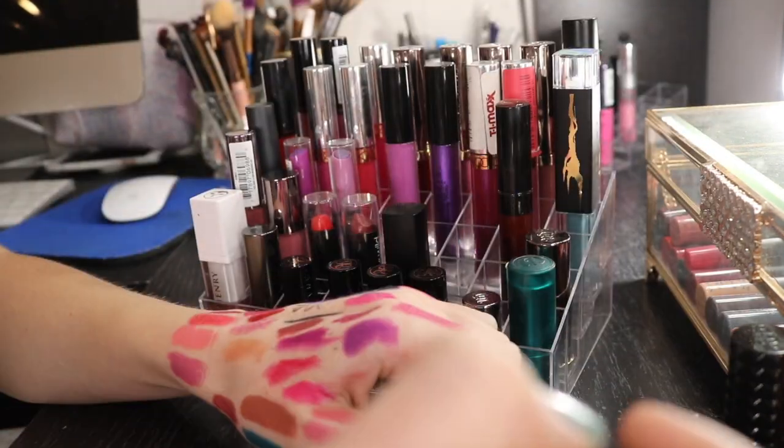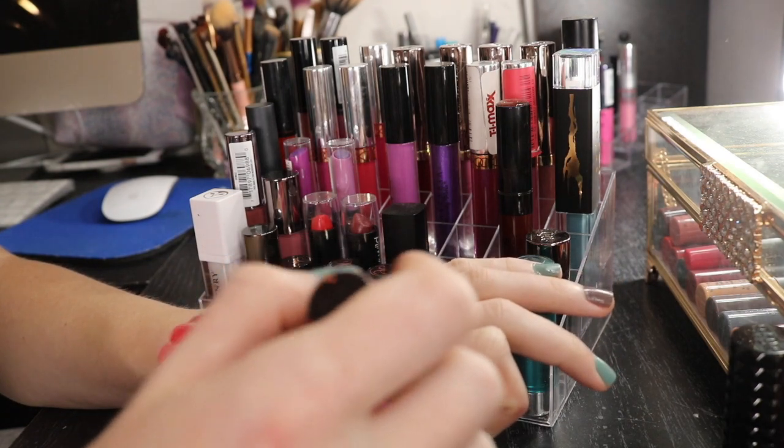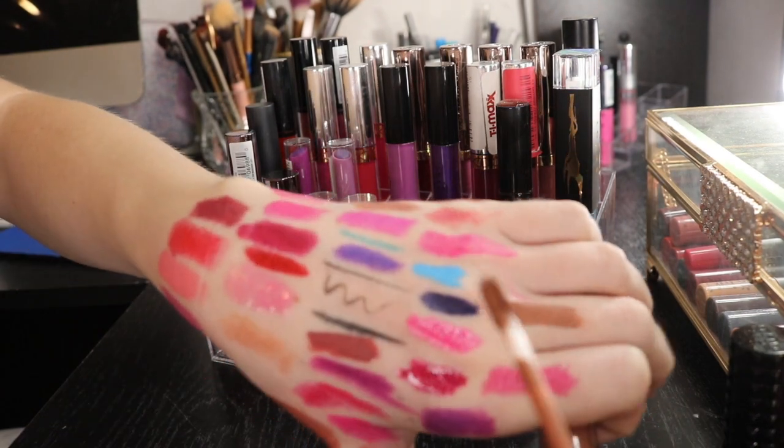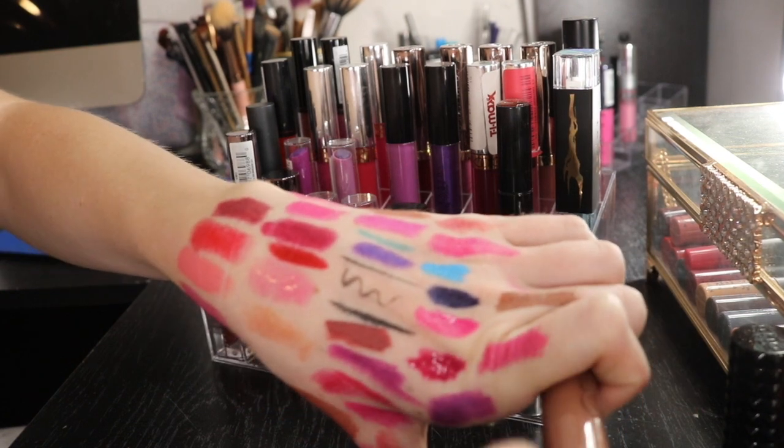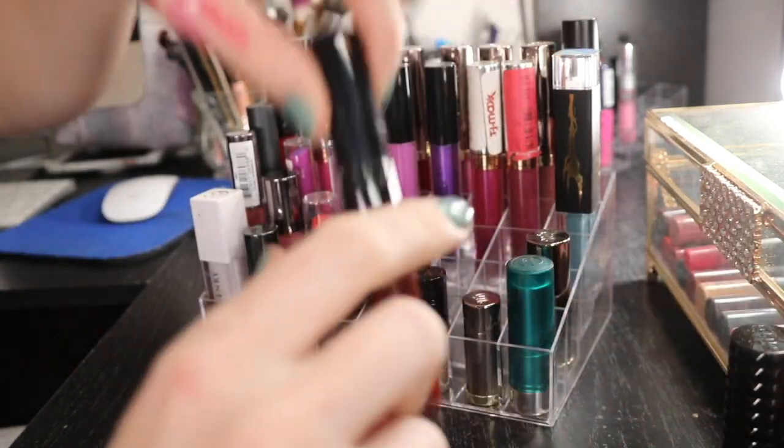I have this Ofra lipstick. I don't really care for this color - it's like a poopy brown kind of color and I really don't like it. I think I'm gonna give it to my friend. Getting rid of that one. I got that in a BoxyCharm, I think.